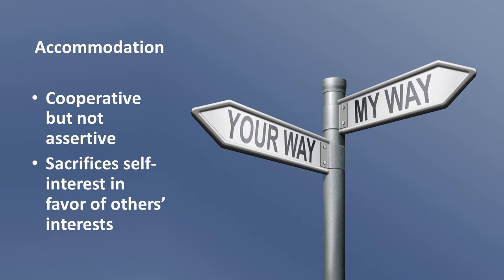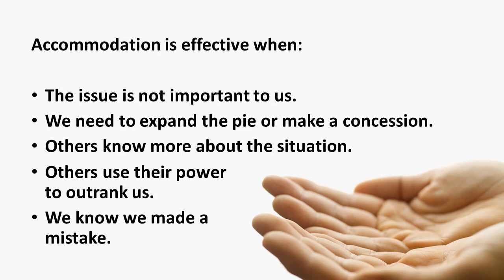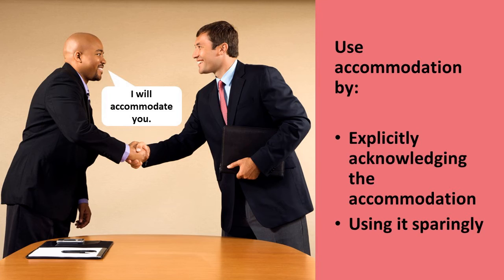Accommodation is cooperative but not assertive. It involves sacrificing our own interests for the sake of the other party's interests. Accommodation is effective when the issue is not important to us, when we're negotiating and need to expand the pie or make a concession, when others know more about the situation than us, when others use their power to outrank us, and when we know we were wrong about something. Use accommodation effectively by explicitly acknowledging the accommodation — make it known that you are providing one. Use it only when you have a good reason to do so. When we accommodate everyone else, we risk exploiting the people we represent.